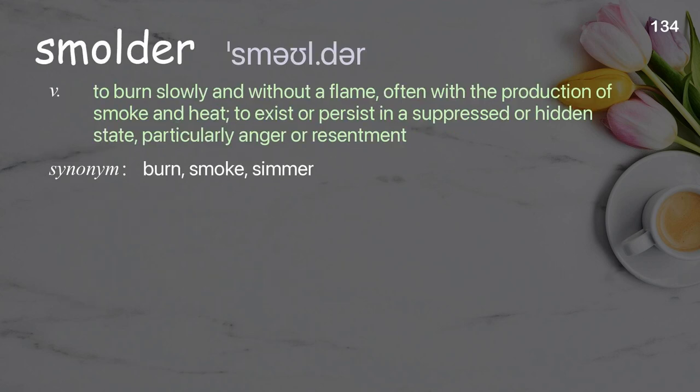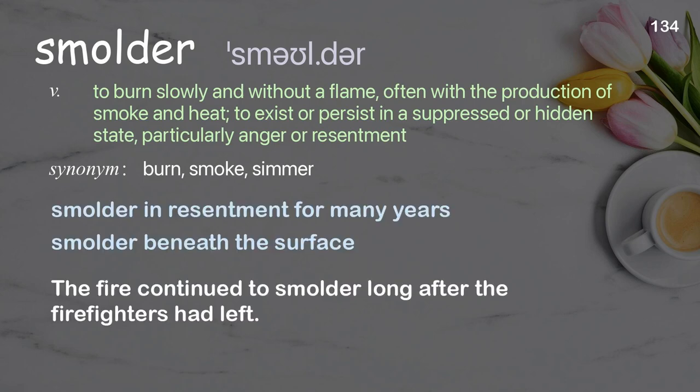Smoulder: to burn slowly and without a flame, often with the production of smoke and heat; to exist or persist in a suppressed or hidden state, particularly anger or resentment. Examples: smoulder in resentment for many years, smoulder beneath the surface. The fire continued to smoulder long after the firefighters had left.